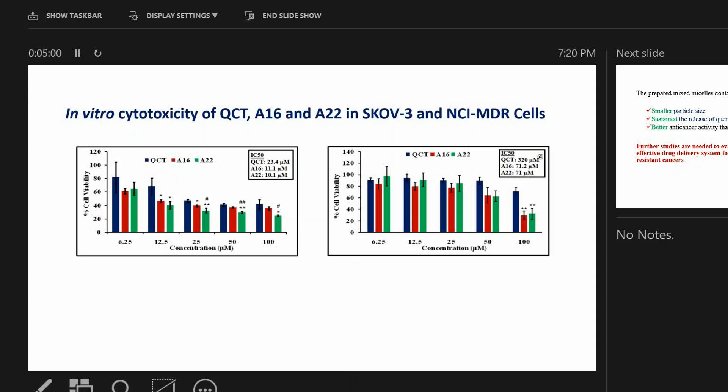It is interesting to see that in the NCI-ADR cells, which are multi-drug-resistant cells, the IC50 of quercetin alone is 320 micromolar. When treated with the two micelle formulations, the IC50 decreased to approximately 71 micromolar. This proves that the polymeric micelles are decreasing the IC50, meaning they are more efficient in killing even drug-resistant cancer cell lines.